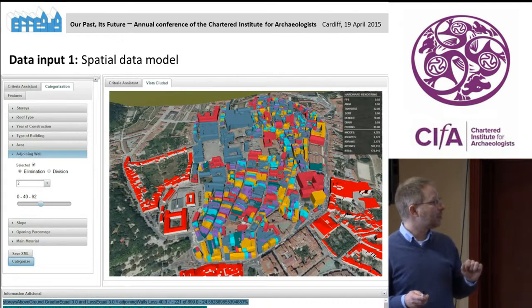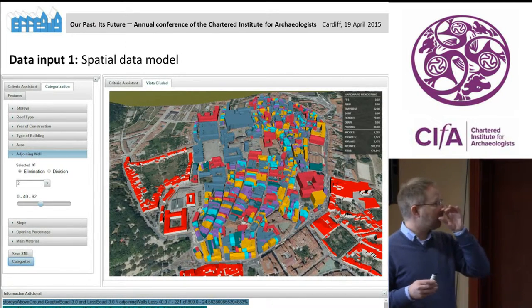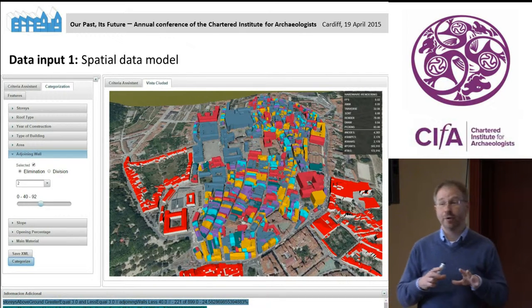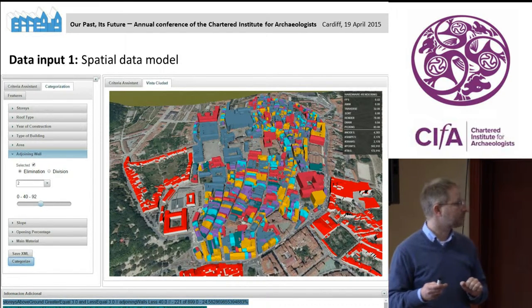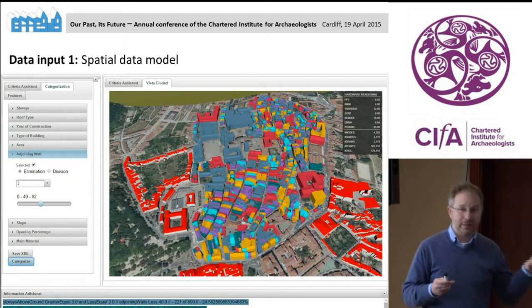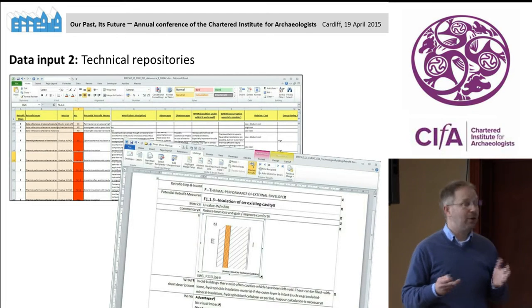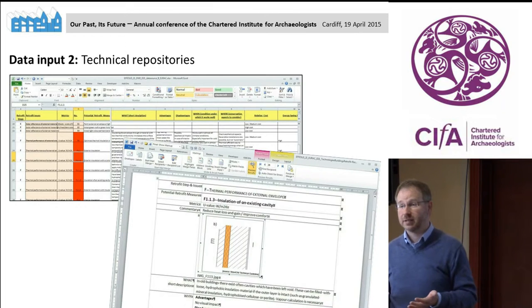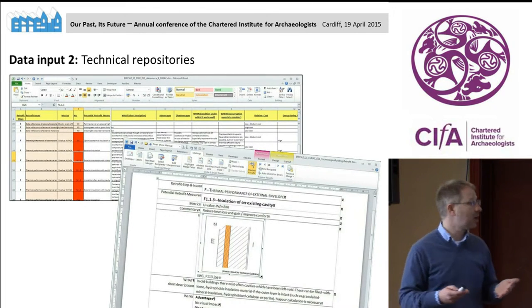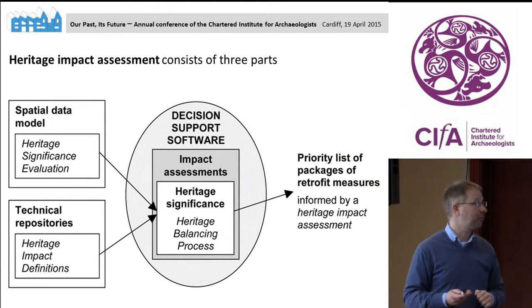The spatial data model can be point cloud data from scans with more metadata attached. Quite a lot of this already exists or is just in development. We are also developing the tech repositories — databases for generic retrofit measures which give you all sorts of information. That will be part of the software we are producing.